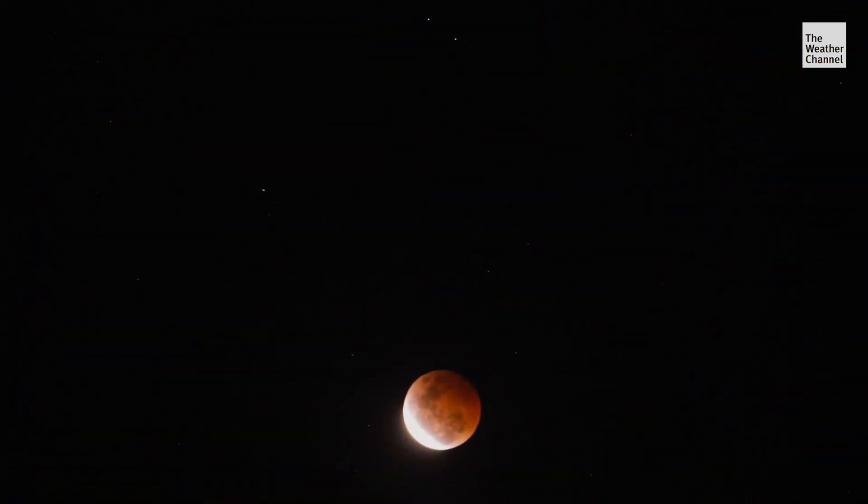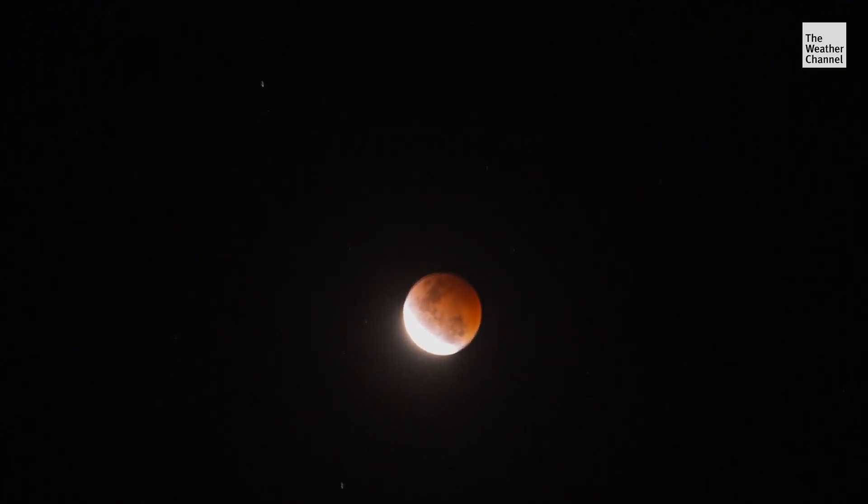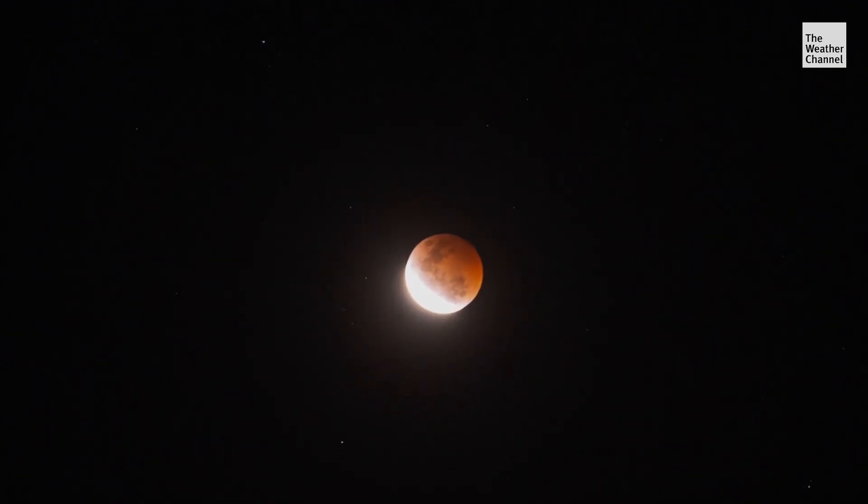The second kind is a lunar eclipse. That's when the moon itself slides behind the earth and moves into the earth's shadow, and therefore the light from the sun does not hit the moon's surface.